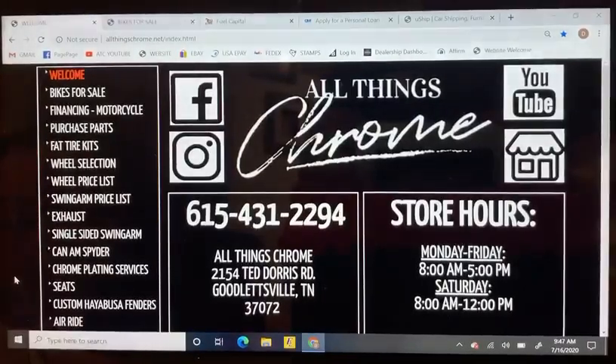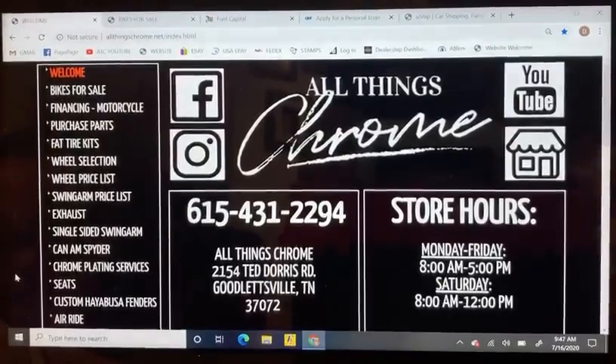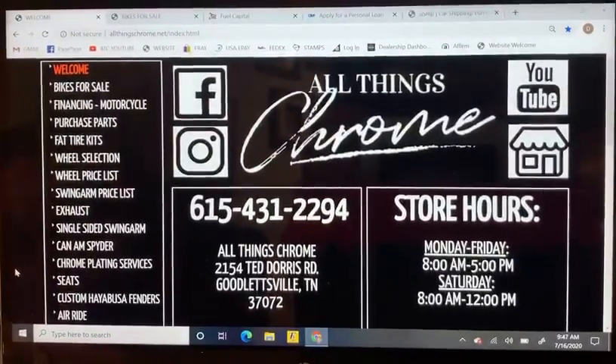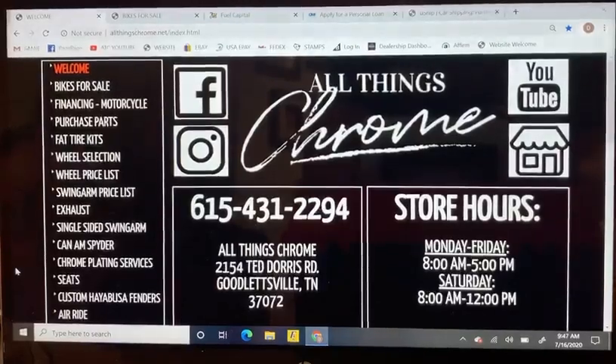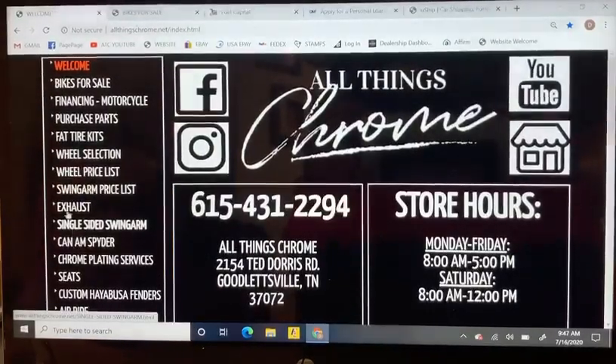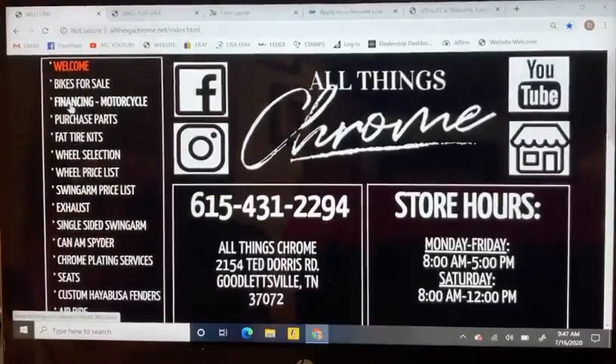What's up guys, we just wanted to do a quick financing video for bikes. This is a desktop version — we will be doing a mobile version as well and a parts financing video later on today, so stay with us and we'll get those uploaded. For now I'll show you what you need to do if you're interested in purchasing a bike.